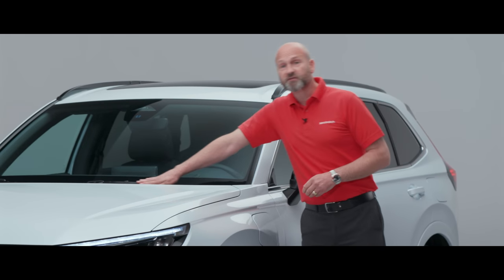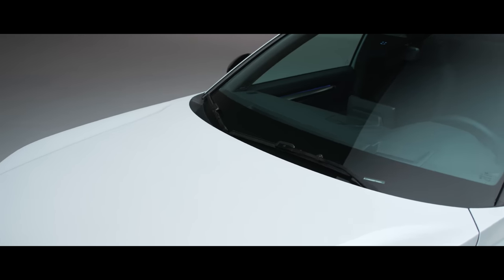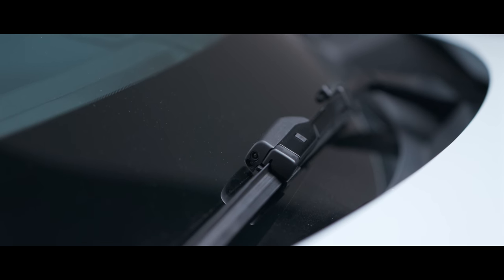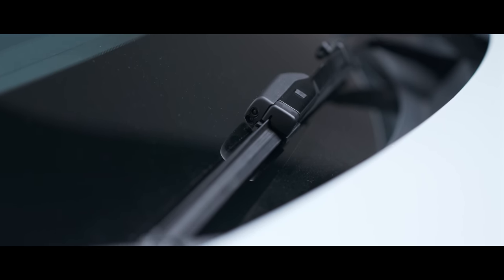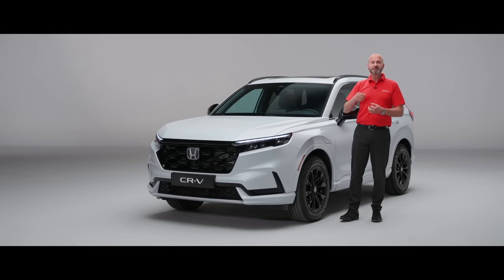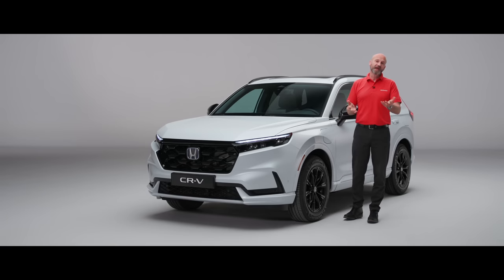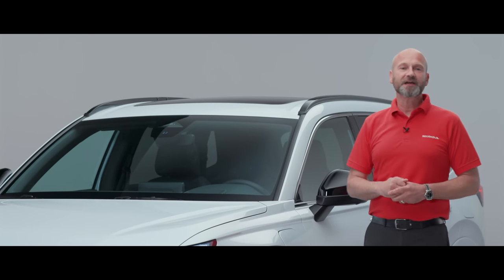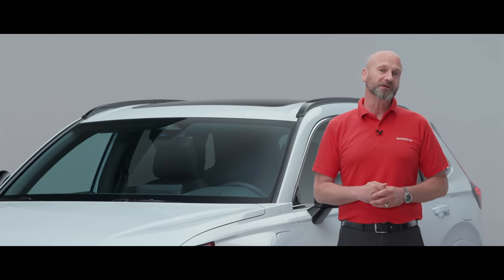Moving back a little further, we've got the wipers, which have the smart wash system. The washer jets are actually on the wiper arm rather than underneath the bonnet or on top. That means the amount of time there's water on the screen while cleaning is greatly reduced, so your visibility is much better and you use 40% less water. And we have the opening panoramic roof on the CR-V, which adds to that premium feel.